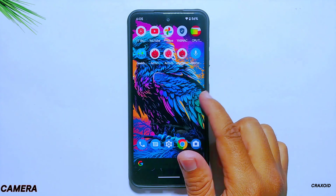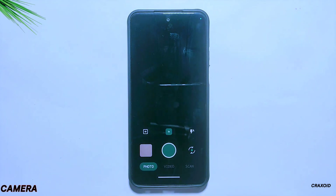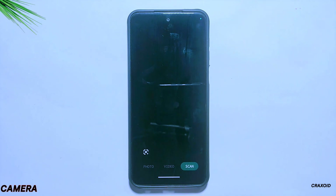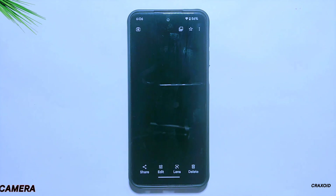Now moving towards the camera — this DerpFaced ROM comes with the Aperture camera, which has photos, video, and scan mode available, and everything inside this camera is working properly. In its previous build it had the MIUI camera with a serious bug, but now in this version they have removed the MIUI camera completely and provided a new camera app.